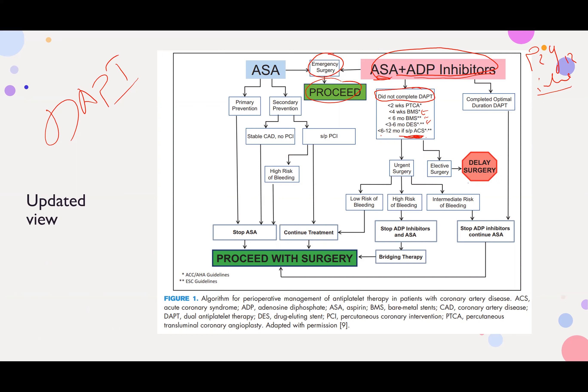For ACS patients, to consider DAPT completed it must be at least 6 months post-ACS. If DAPT is not yet completed and it's an elective surgery, defer surgery. If it's urgent surgery, assess the bleeding risk: if the patient is at very high bleeding risk (e.g., neurosurgery), stop aspirin and the ADP inhibitor and do bridging therapy before proceeding.